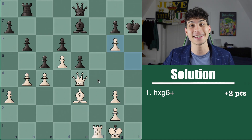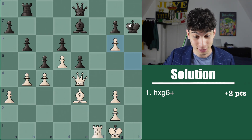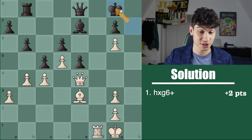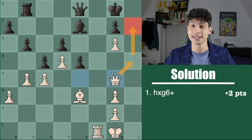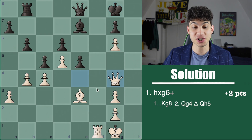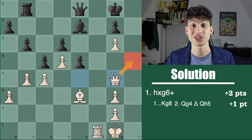The response is pretty forced. If the king doesn't take — so king g8 or king h8 — you just have queen g4 and this plan is unfiable. If you found the king g8 idea with queen g4 to go to h5, that is another point for a maximum of 3 so far.